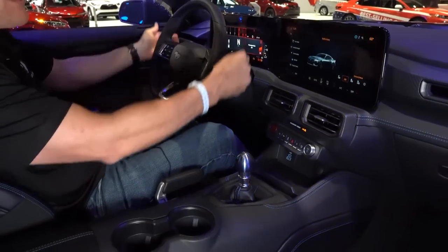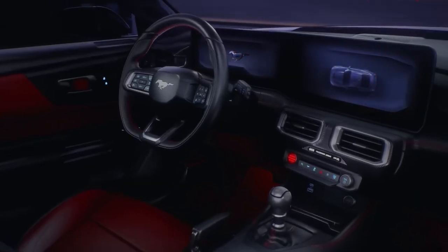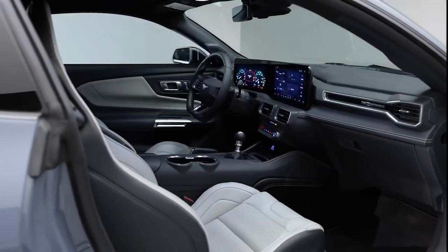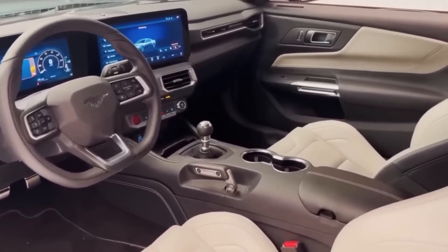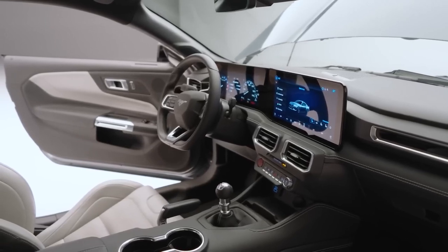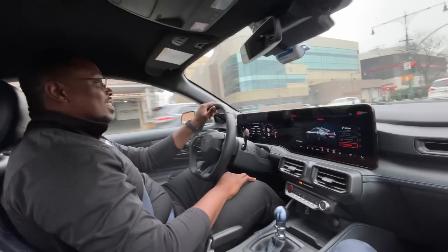Of course, we can't forget about the interior color options. The classic and timeless Black Onyx adds a touch of sleekness to the cabin, while Space Gray offers a modern and futuristic vibe. If you're looking for something a little more unique, the Harvest Bronze option provides a warm and inviting atmosphere that's perfect for long drives.